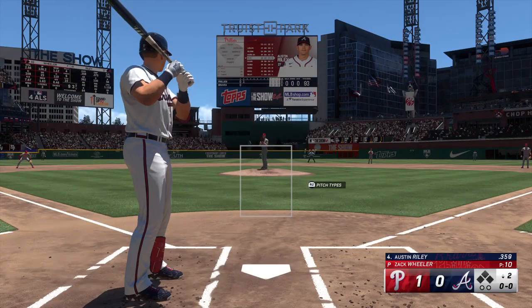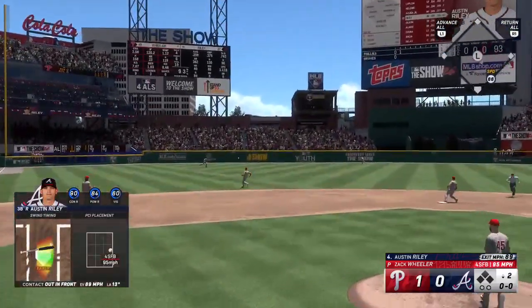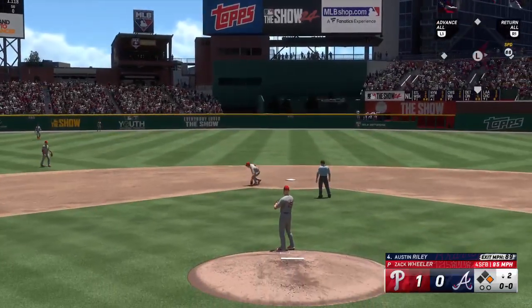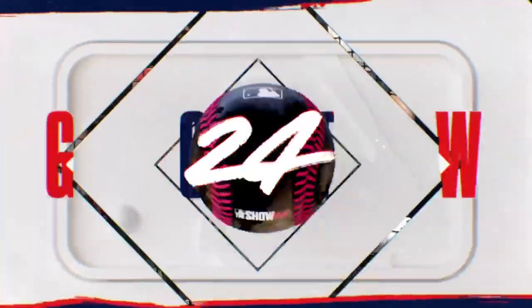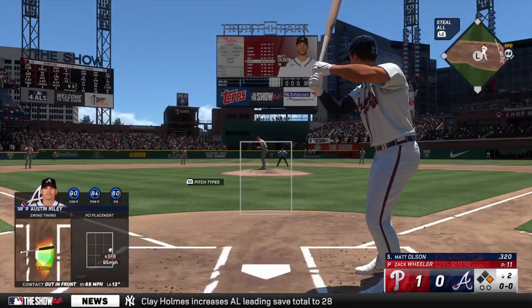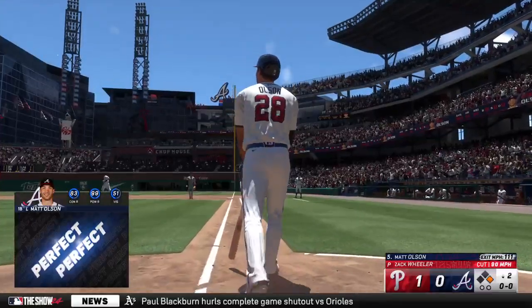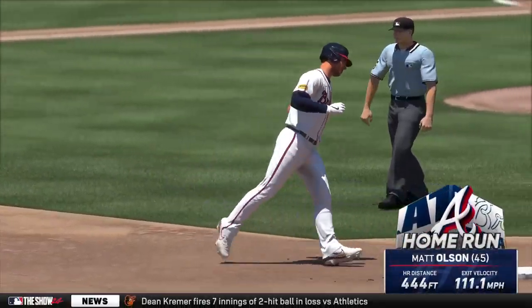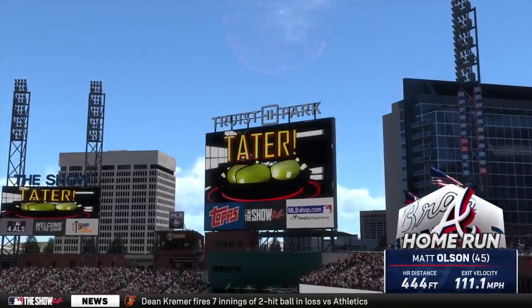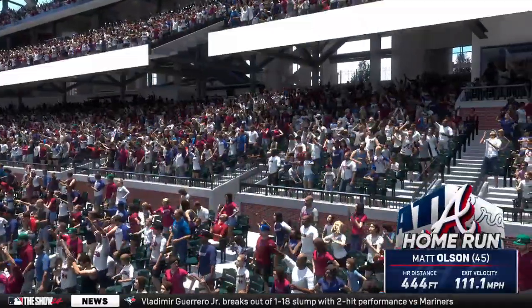Bottom half of inning number two — now the Atlanta cleanup hitter Austin Riley. A line on the pitch, and now the drive goes here — so a man on base to start the inning. And now Matt Olson up to hit. Well struck, deep right field, well back right here — a towering shot! That's his fourth home run of the series, it's 2-1. He absolutely crushed that one, no doubt about it — we knew it wasn't coming back.